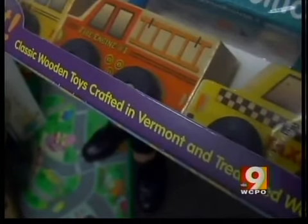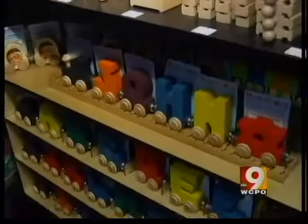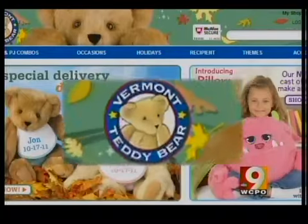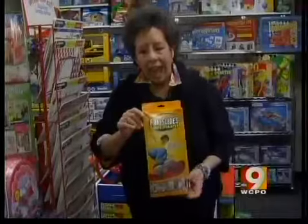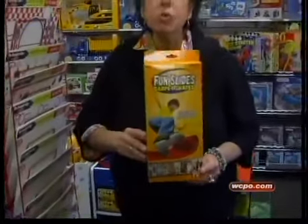From Vermont comes the wooden name train — they spell out your kid's name. Vermont also brings us the Vermont Teddy Bear Company, while Pennsylvania brings the fun slides carpet skates. They're super, super slippery — made from the material that is used to move furniture.